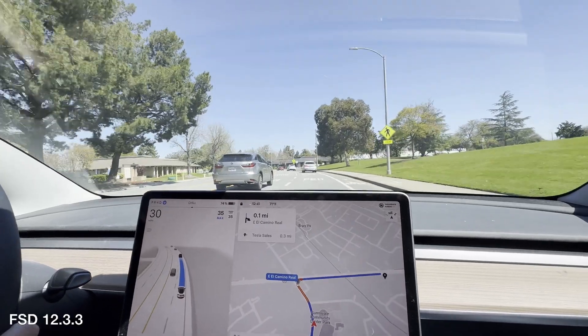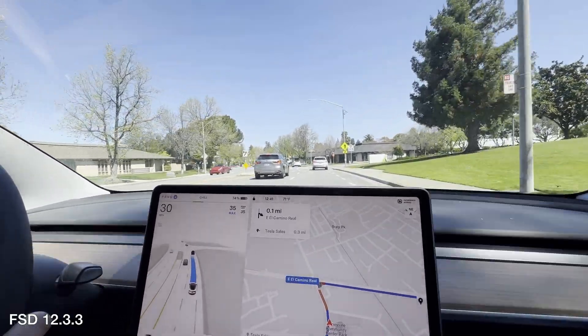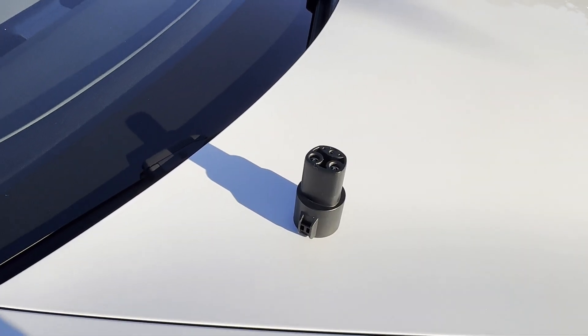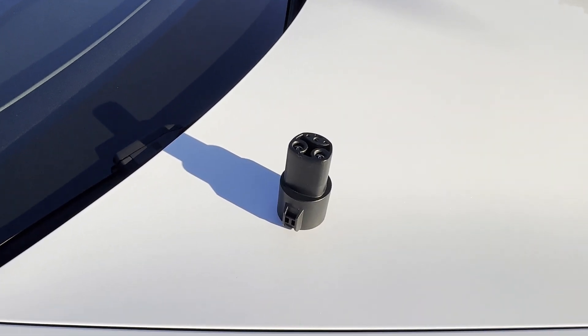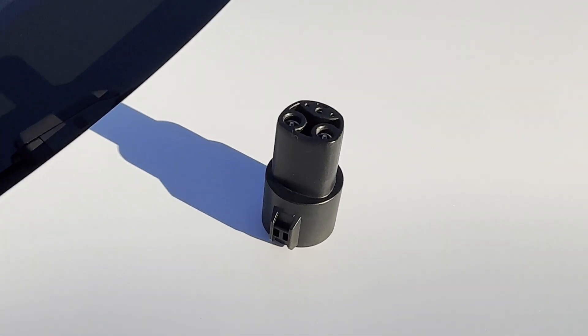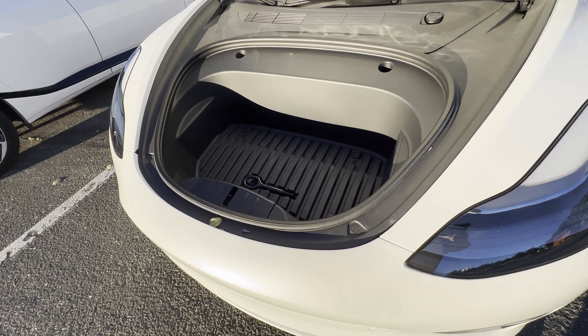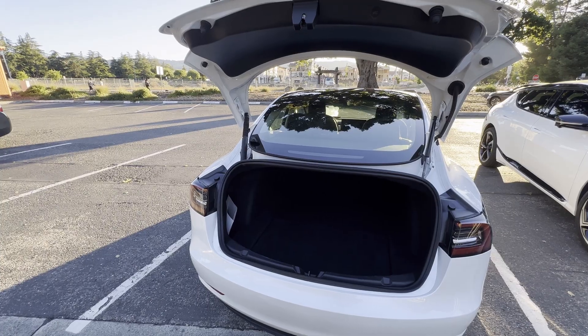Full self-driving is available for a monthly subscription of $99 or $8,000 flat as at the time of making this video. The only accessory that came with the Model 3 was the J1772 adapter for level 2 charging. The adapter works perfectly and we have been using it daily.